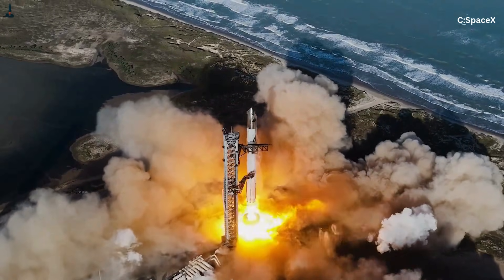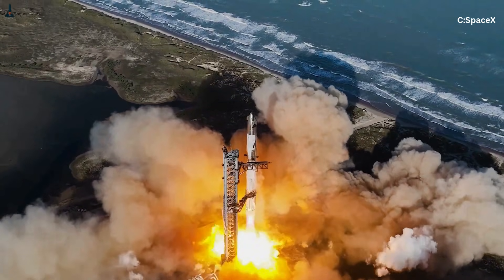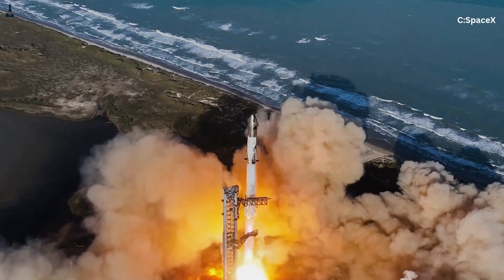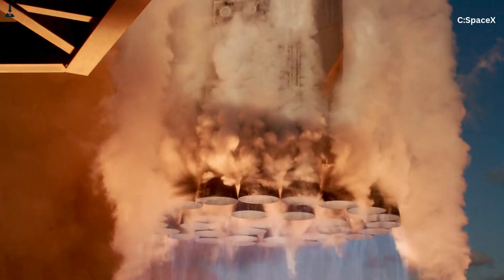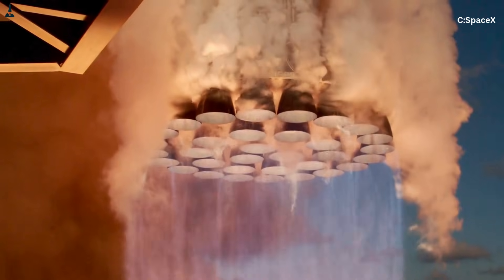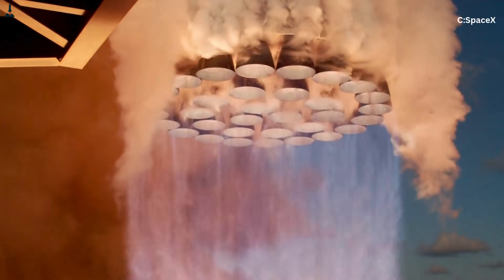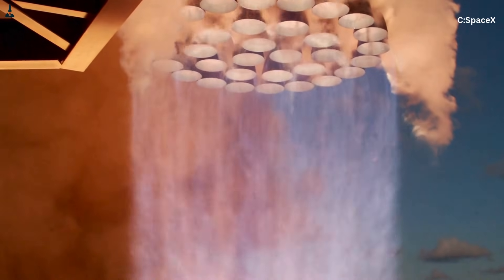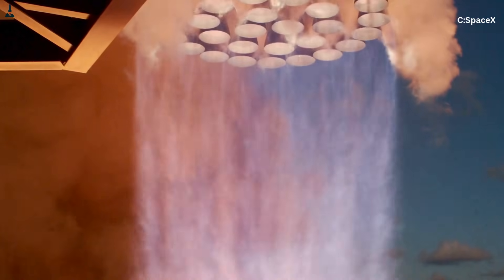Have you ever watched a Starship launch and noticed something very unusual happening right under it? As soon as the 33 Raptor engines ignite, the exhaust plume doesn't just shoot straight downward like a normal flame. It bends, it ripples, it twists, it pulses — and sometimes it looks like it's wobbling sideways. It almost feels like the flame has a mind of its own.